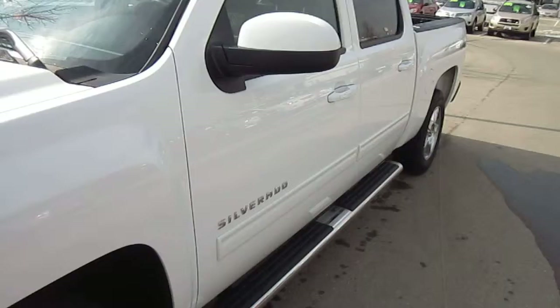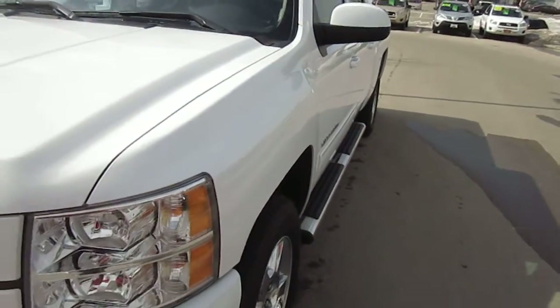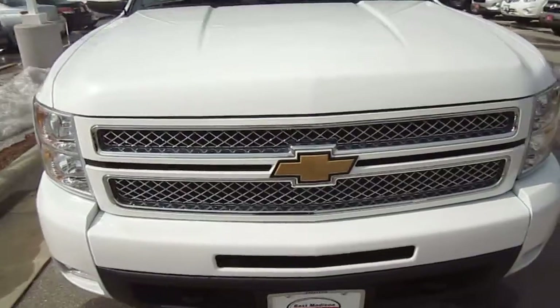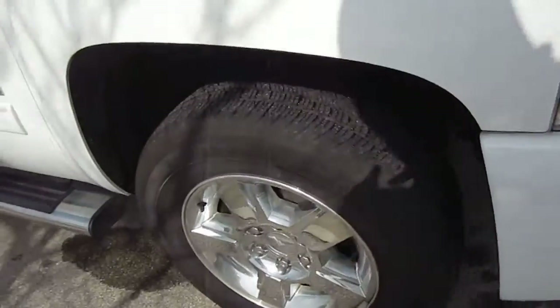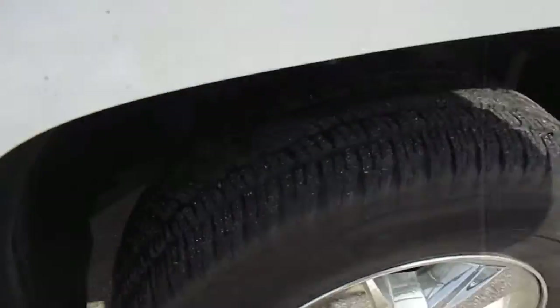Got the running boards on the sides and body molding. Going around to the front here — nice clean looking grill and nice shining rims. Firestone tires; take a look at the tread.